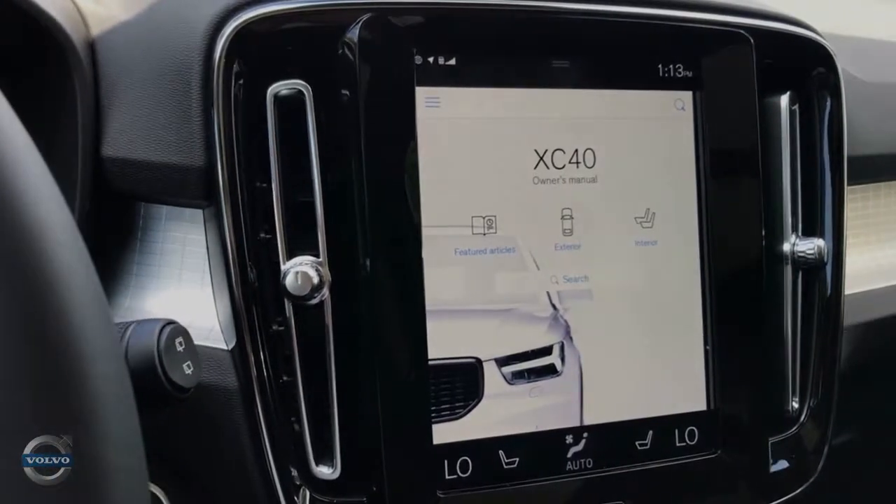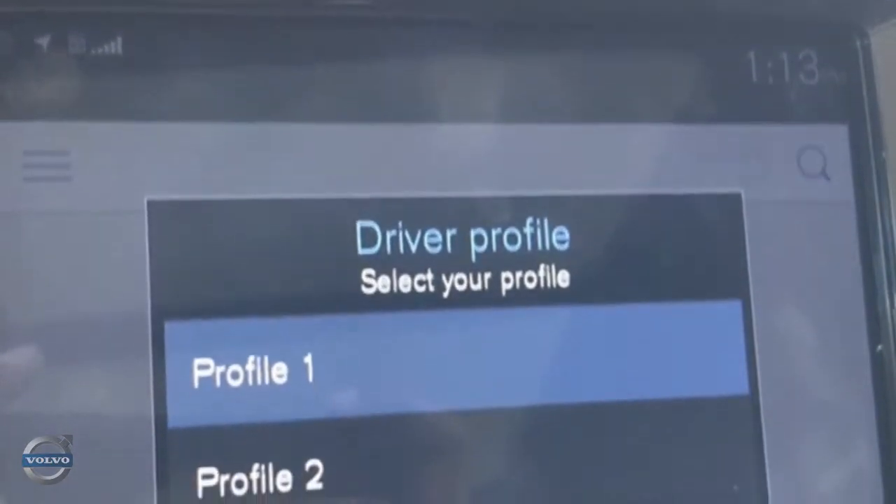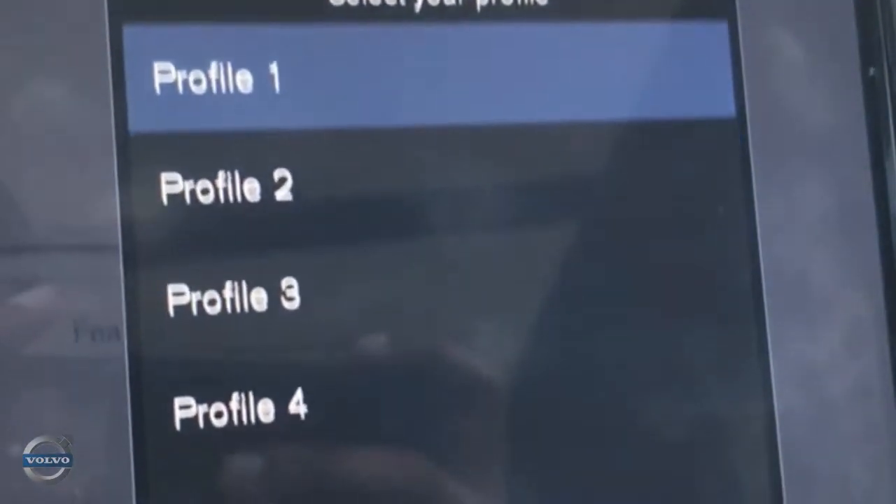Settings for the Sensus system, as well as the interactive owner's manual, can be found here. You can also choose driver profiles in the notification center using the button in the top right corner.